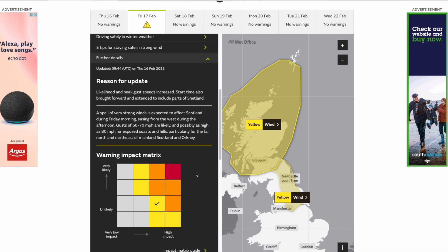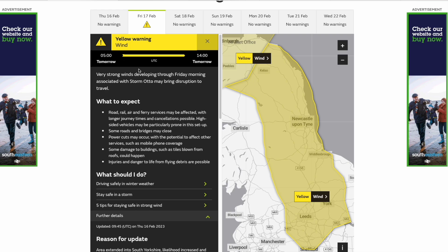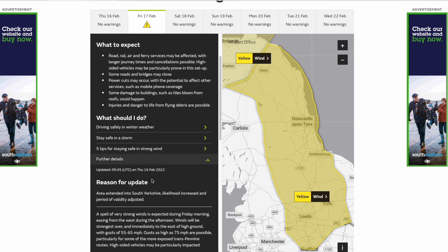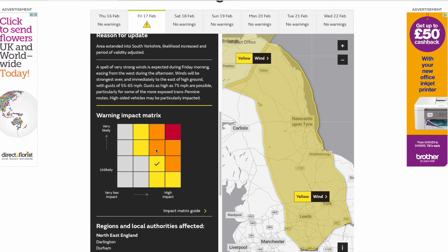Even though it hasn't been named by the UK Met Office it will still bring some quite severe impacts. The first warning runs from 3am tomorrow until 3pm tomorrow, and then there's another warning from 5am until 2pm tomorrow — about very strong winds developing through Friday morning associated with Storm Otto, making disruption to travel. The area has been extended to South Yorkshire, likelihood increased, and period of validity adjusted. Winds of 55 to 65 miles per hour are expected quite widely, and 75 miles per hour are possible, high impact and high on the likelihood scale. We're still about 12 to 16 hours away from the strongest winds starting to arrive, so an upgrade is unlikely, but you can't rule it out. Keep up to date with the Met Office warnings and their social media.